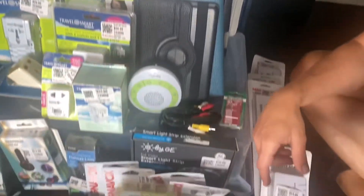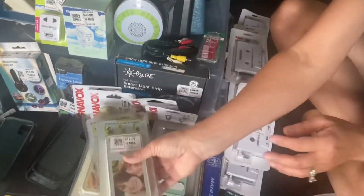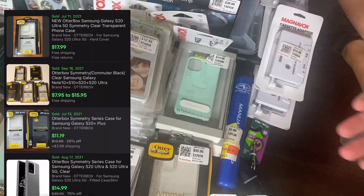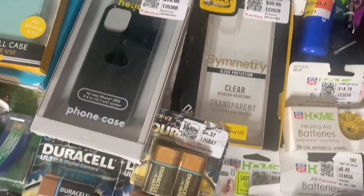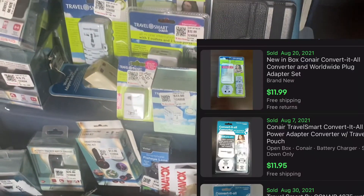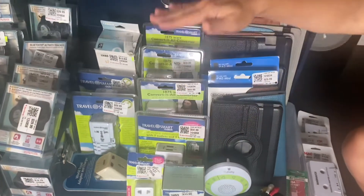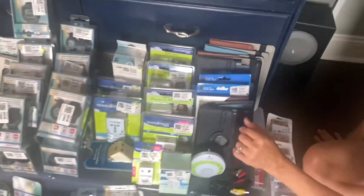We have a multitude of iPhone cases — this one you can create your own design. Travel — everyone loves to travel. You need an adapter because you can't plug your straightener in in Europe without one of these nifty adapters.